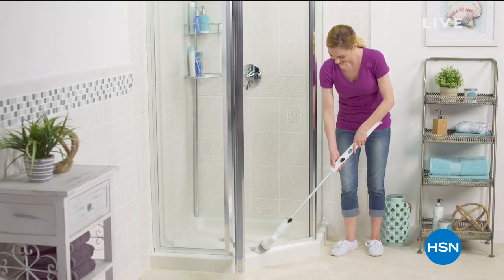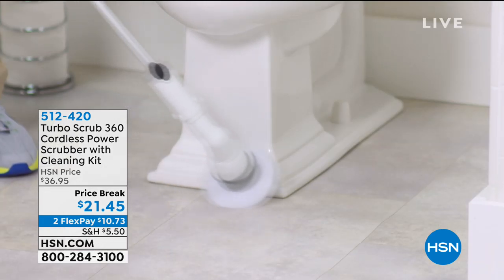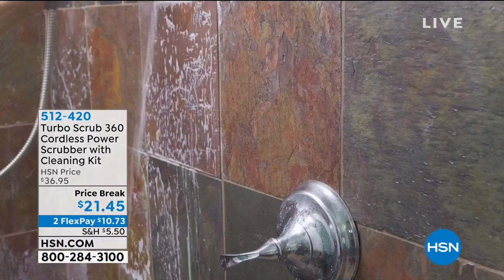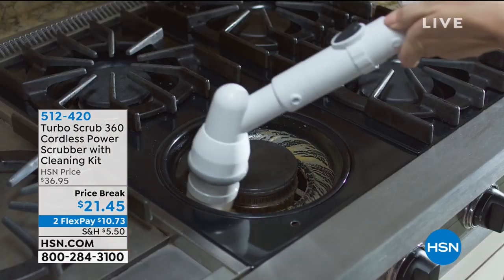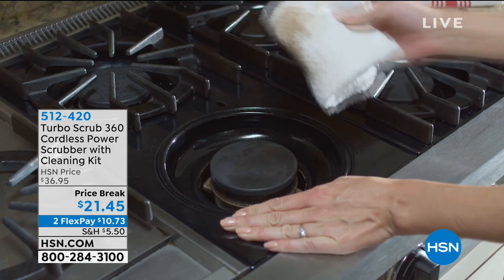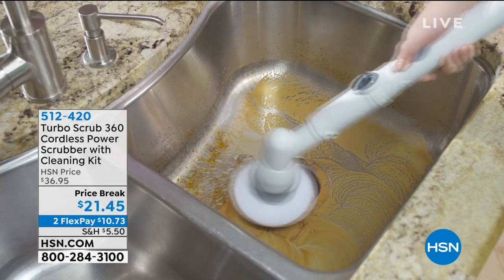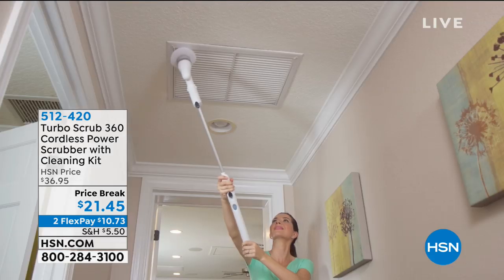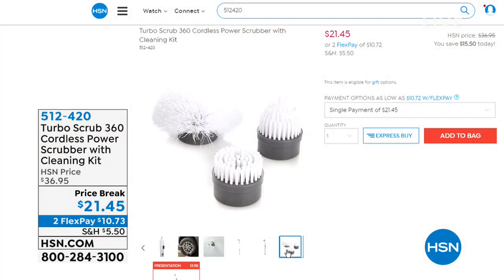Happy Sunday, thank you so much for joining me, my name is Bobbi. This is an entire hour of amazing home solutions. Coming up we have the phenomenal Turbo Scrub at the best price ever — one of my personal favorites. But first, we have the cordless handheld power scrubber that takes all the hard work out of cleaning. On a full charge it gives you up to 60 minutes of cleaning, and today it's $21.45 with all attachments included.